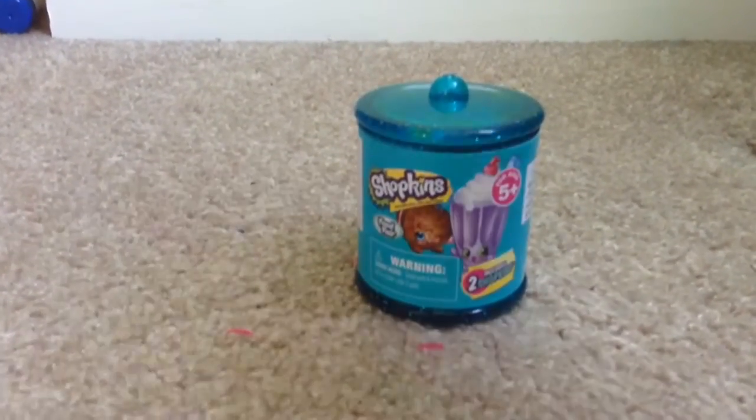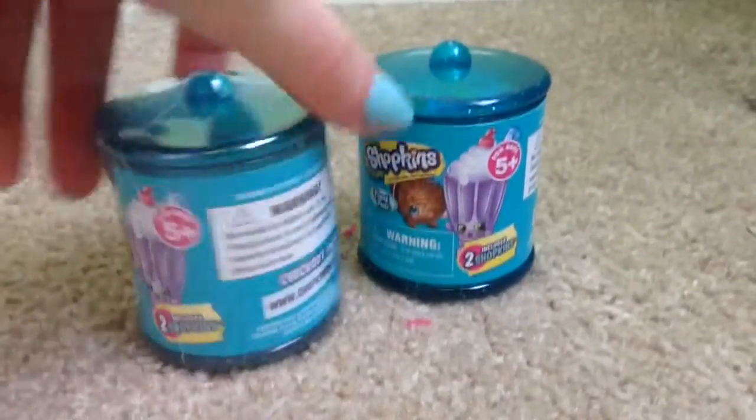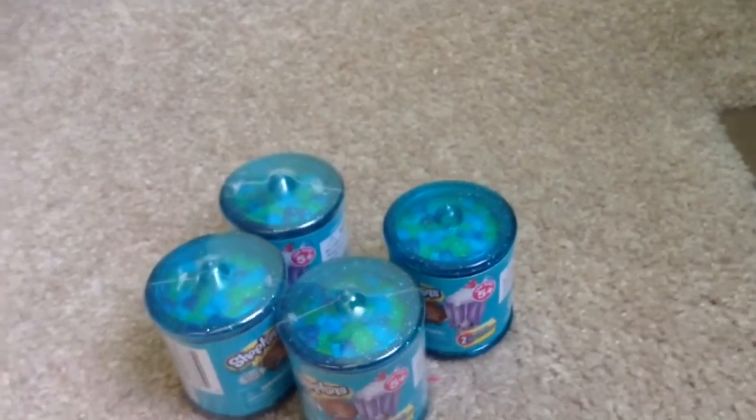Hey guys, it's shopkins_lover here and in today's video I am super excited because I found Food Fair. If you don't know what Food Fair is, it's basically Shopkins in these little jars, but they are not normal Shopkins — they have different colors and they come in these little candy jars. They're really cute so I'm going to be opening some today. Let's go ahead and get started!